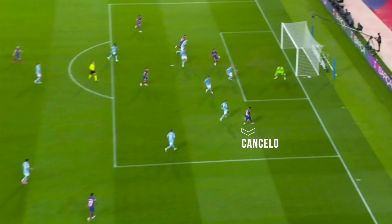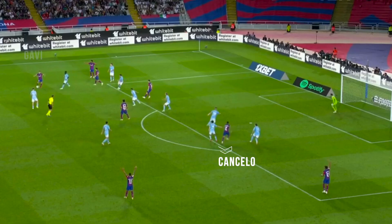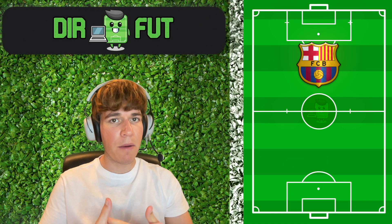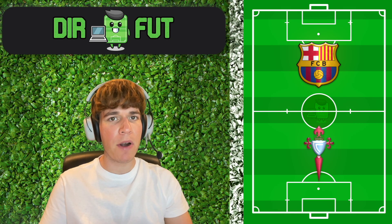Celta dropped to defend the goal and Lewandowski waited, receiving unmarked. In the winning goal, Cancelo's unpredictability with a late run, Gabi's vision and top technical level to put in a perfect cross. Celta de Vigo did everything right but in the end, Barcelona won in a very important match for their confidence.